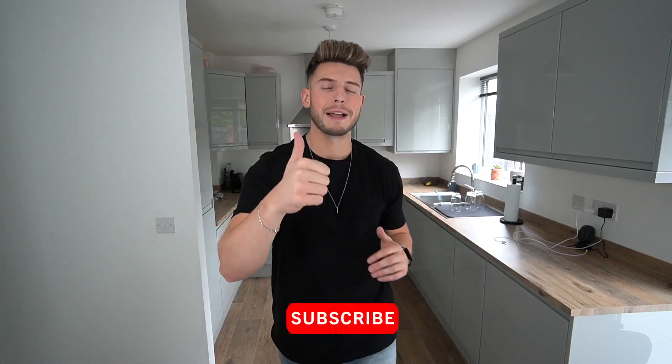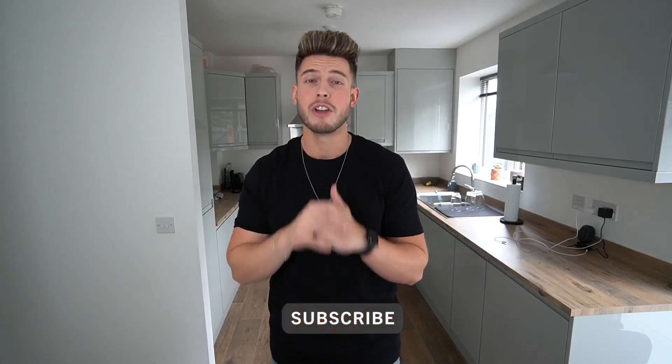If you do enjoy the video guys, don't forget to drop a like. Subscribe to the channel if you've not already. And I'm going to link all the pants in the description down below so you can go and have a look at any of the ones that you like. But yeah, let's crack on with the video.